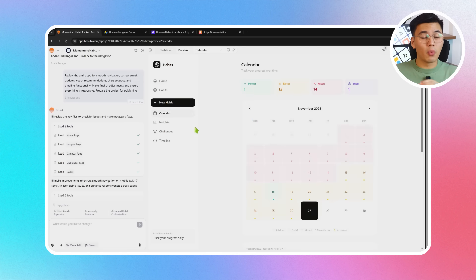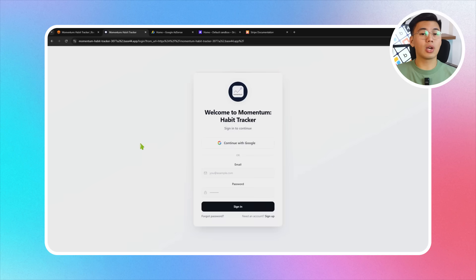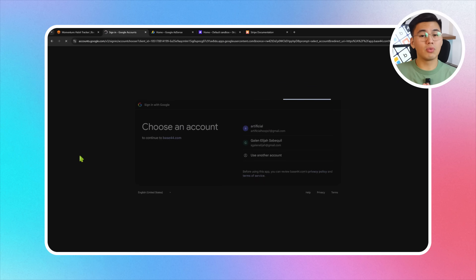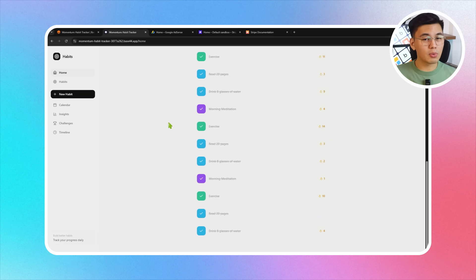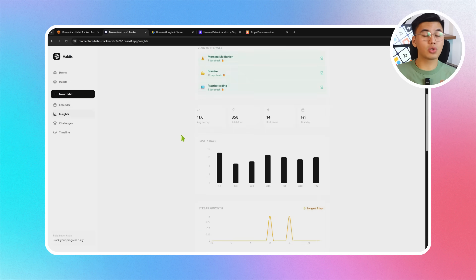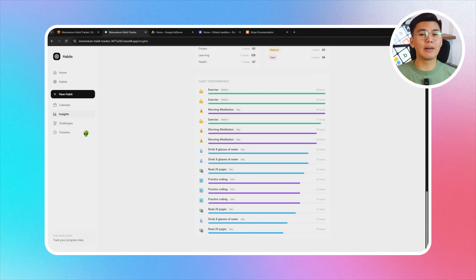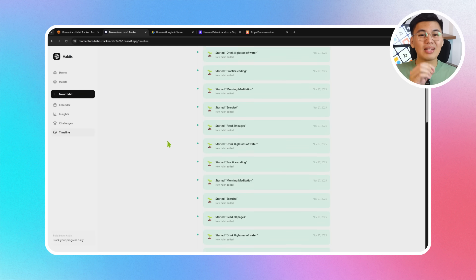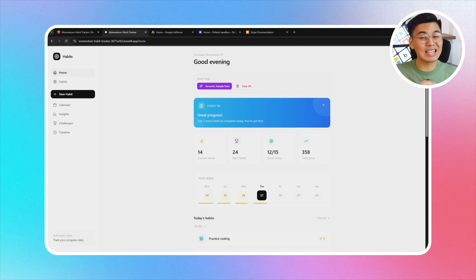Now that all the main features are in place, we'll walk through the app the same way anyone would on day one — creating habits, logging them to confirm streaks react instantly across the homepage, calendar, and insights, checking how the adaptive habit coach responds, joining a challenge, unlocking a badge, scrolling through the timeline, and exporting a shareable card. Once everything feels complete, do a quick final pass to confirm UI consistency, then publish the project inside Base44 and open the live version to test it as a real user would.